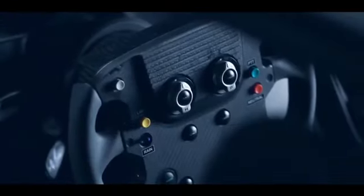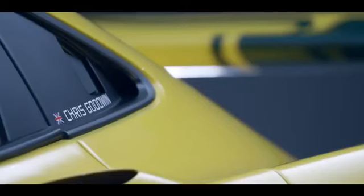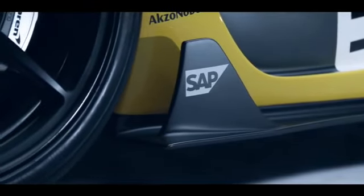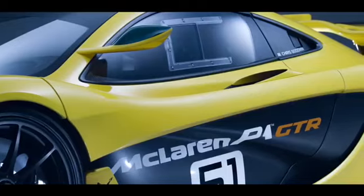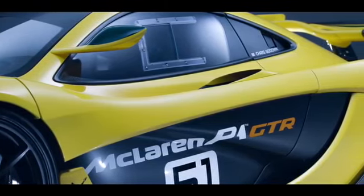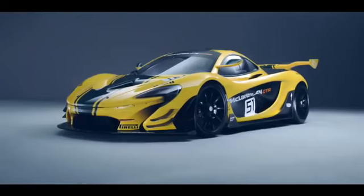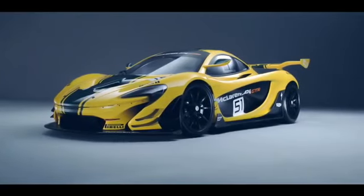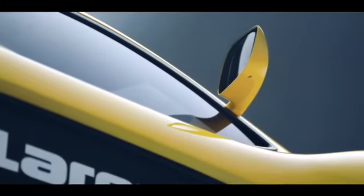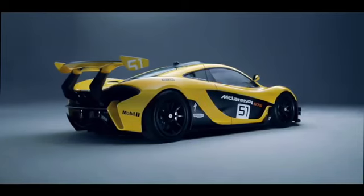When the F1 GTR was launched, the car itself got all the media interest and coverage, but for our customers, what goes on behind the scenes is just as important. MSO runs the customer programme for the GTR, including everything from fitness training and sessions with the Formula 1 simulator at the McLaren Technology Centre, through to arranging exclusive circuit days and offering one-to-one driver training.